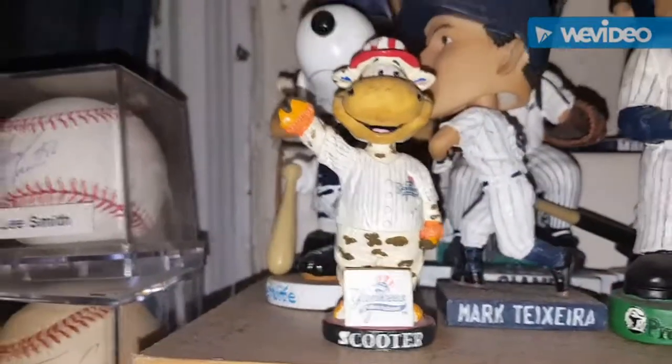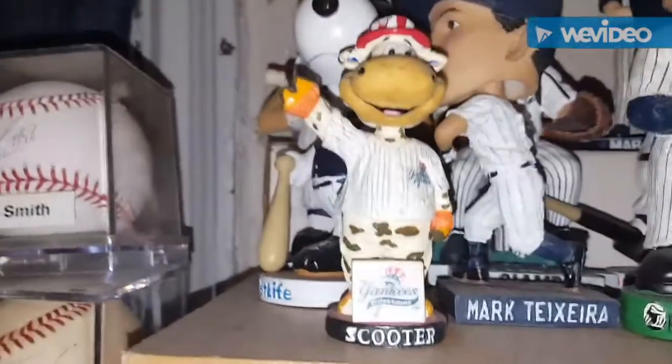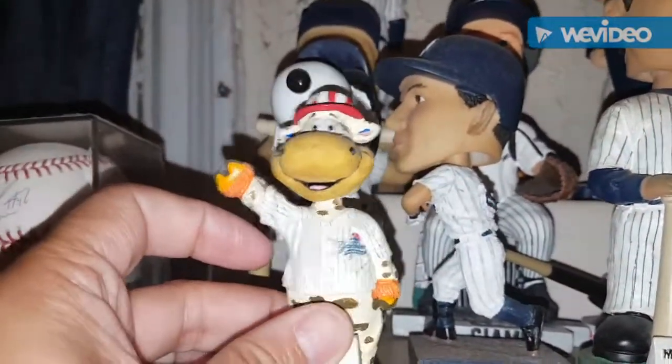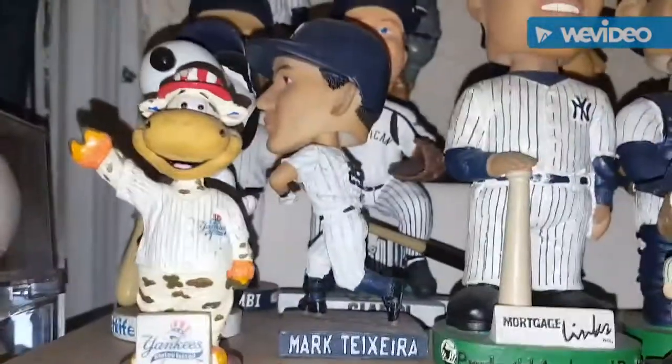This one I got from the Staten Island Yankees when I was a partial season ticket holder. One of the years I re-upped with them I asked for a bobblehead and got this little mini Scooter. They actually gave out another Scooter not too long ago, so I'm going to look to pick that one up at some point.